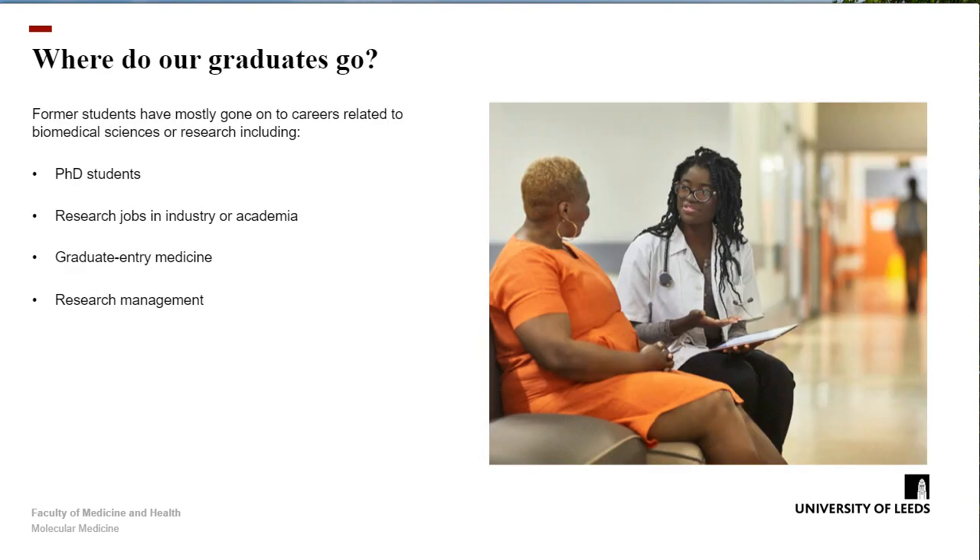What is the future for most of our graduates? Generally, they go on to jobs within research in some form. That's often as PhD students — we have a good track record of leading people into PhD programmes, sometimes within Leeds. But often it's research jobs within industry. We've had graduate entry medicine people, and sometimes people going into management of research. So it's really excellent training for people who want to stay within this area.